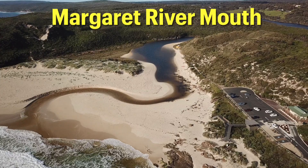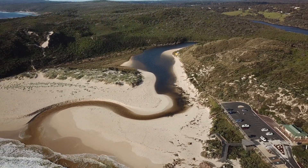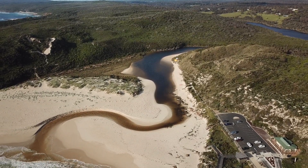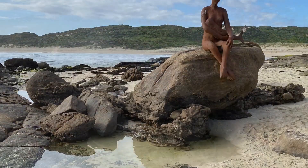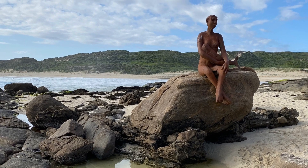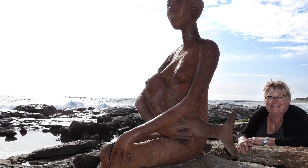We also took a drive out to the Margaret River mouth, which is not far from the Jarradine Campground. There's lots more to the Margaret River area than just wine. There's an interesting artwork at Margaret River — it's a woman breastfeeding a whale.